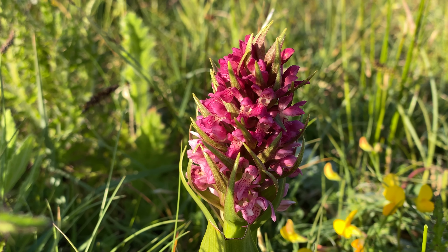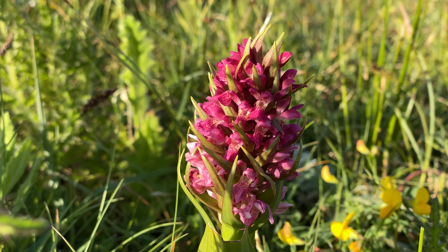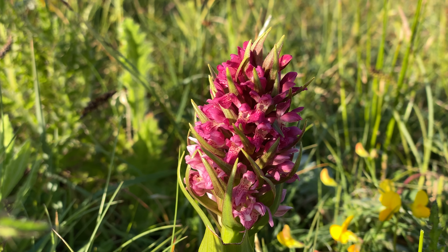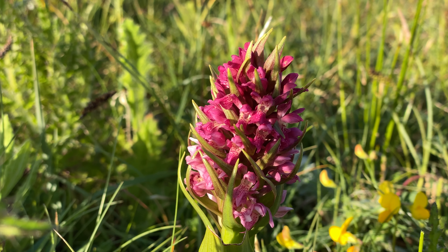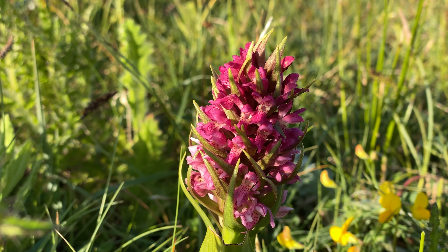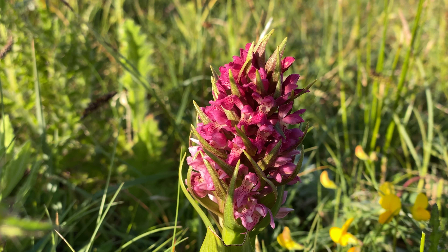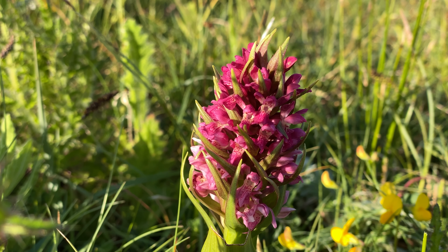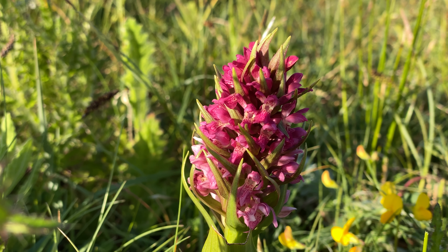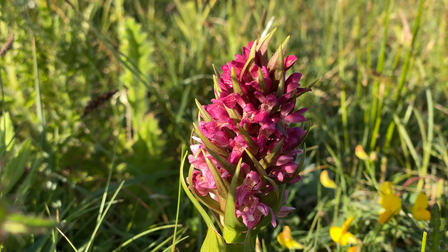I've had to do a 35-minute slog along the path to reach this orchid hotspot I remember from last time. This wonderful plant was my big target last year — this is the early marsh orchid coccinea form. Ironically, the locals around here see these as common, and they see the early marsh orchid we have in Peterborough — the incarnata form, the pinky flesh-coloured one — as the rarity. But I'd do a trade any day; I think these are fantastic.